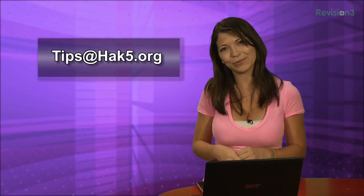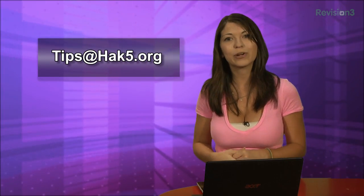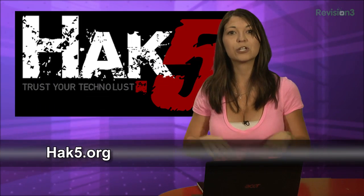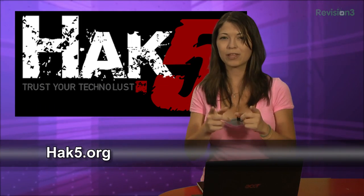What does float your boat? Like these tips? Want to add more? Email me at tips@hack5.org, or send me a note in the comments below. And be sure to check out our sister show Hack5 for more great stuff just like this. I'll be there reminding you to trust your Technolust.